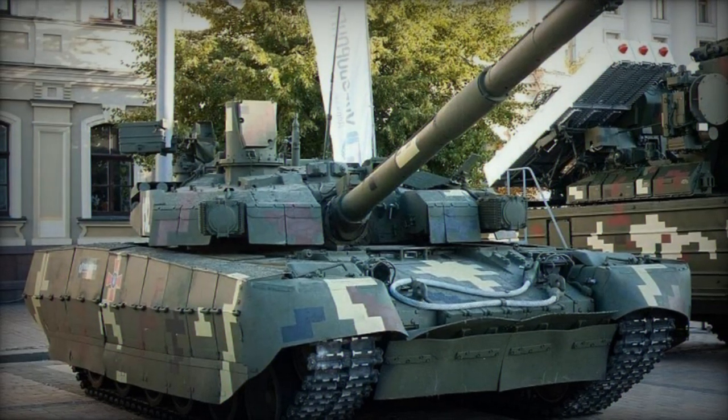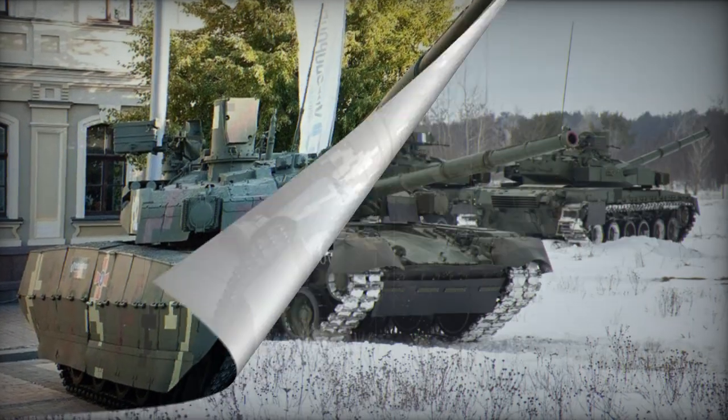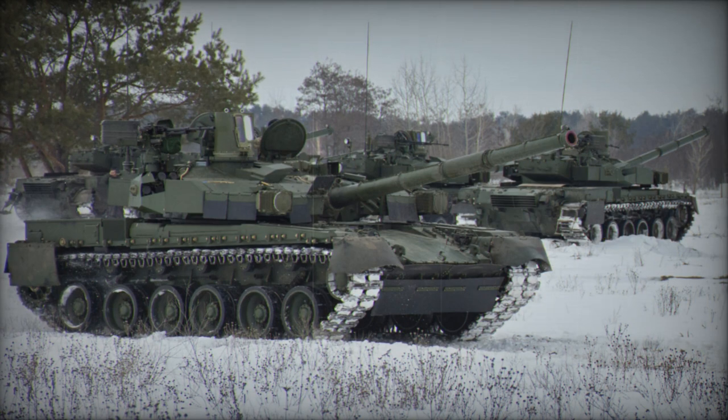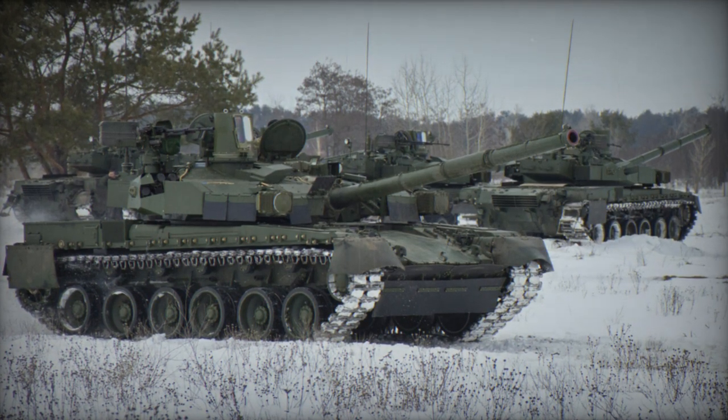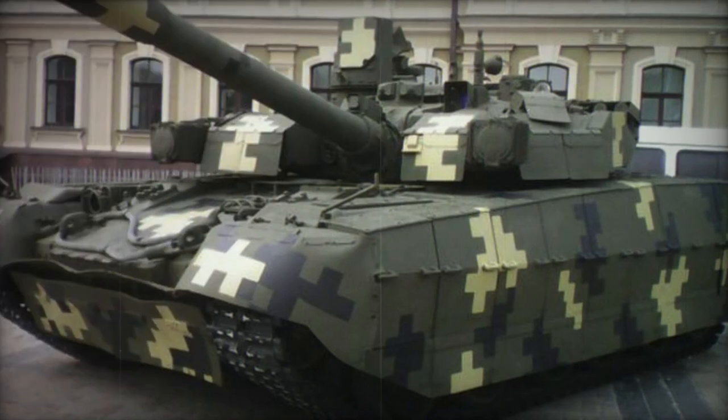Supplementary armaments consist of a coaxial 7.62mm machine gun and a remotely operated 12.7mm machine gun mounted on the roof. The Oplot-M incorporates improved sights, aiming systems, and observation mechanisms.